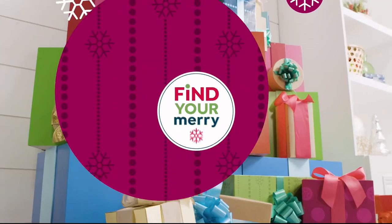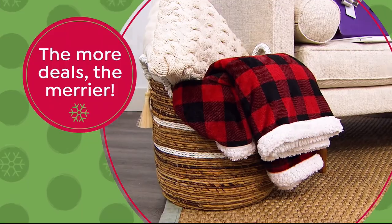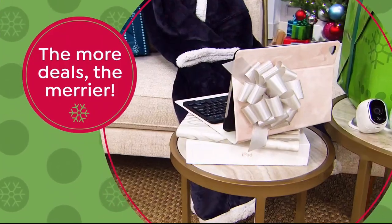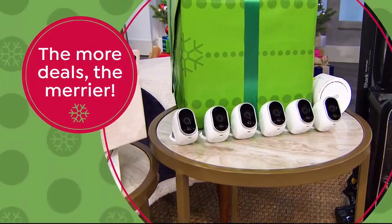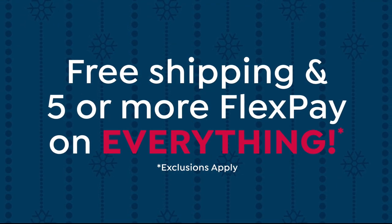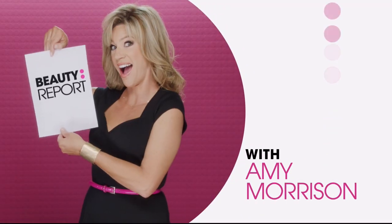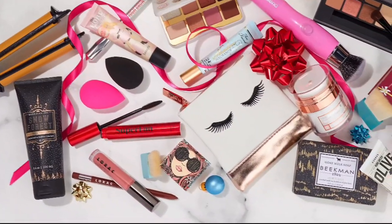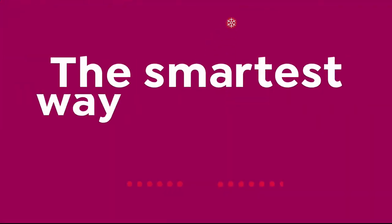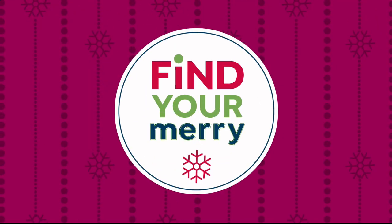Here's your merry update for today: Black Friday deals are here and the more deals, the merrier. Shop all of these Today Specials at the same time, available now on HSN.com. Plus get free shipping and five or more flex pay on everything. Don't miss Beauty Report tomorrow night at 9 p.m. Eastern with Amy Morrison, bringing you the best in holiday beauty.